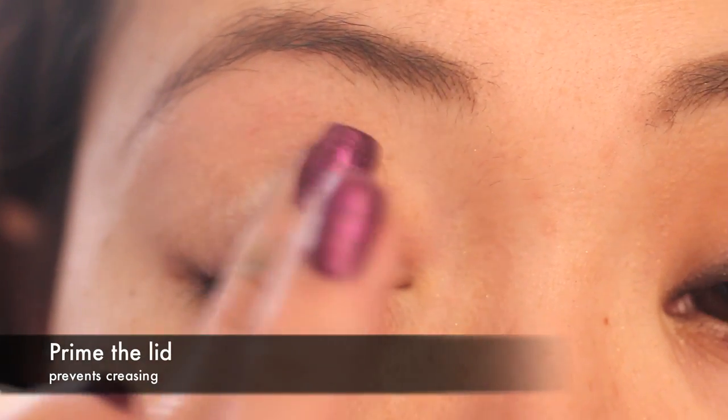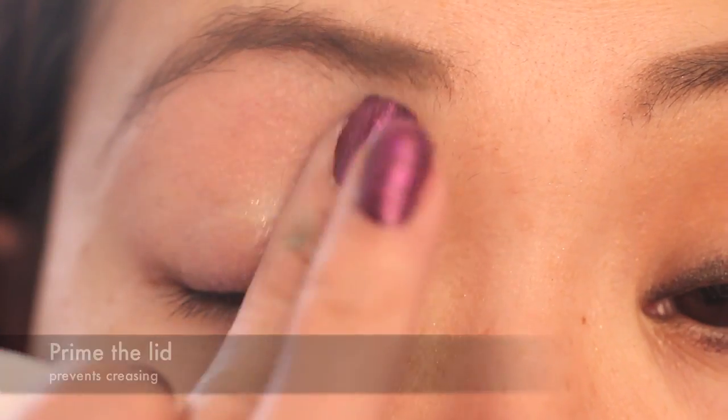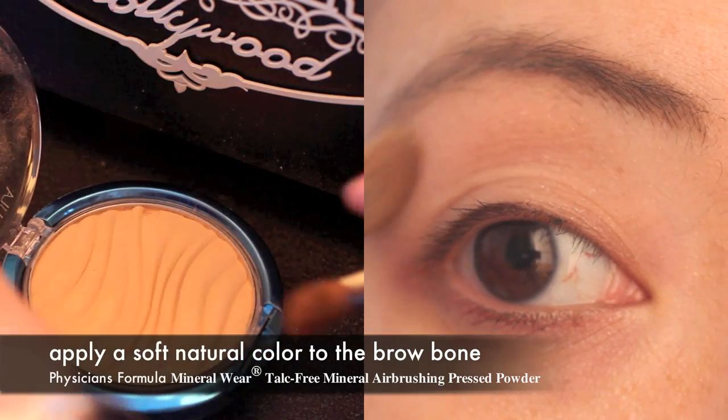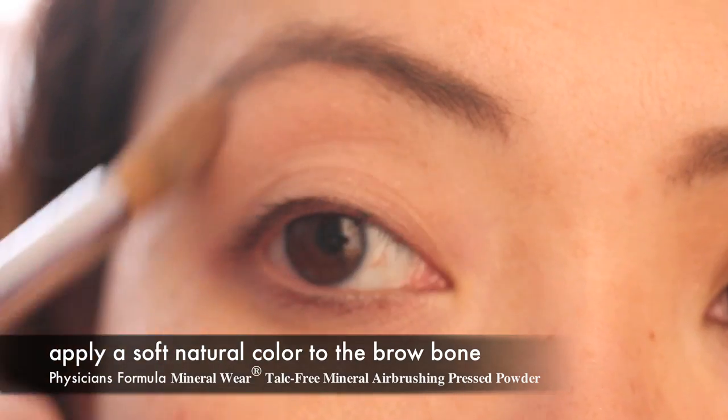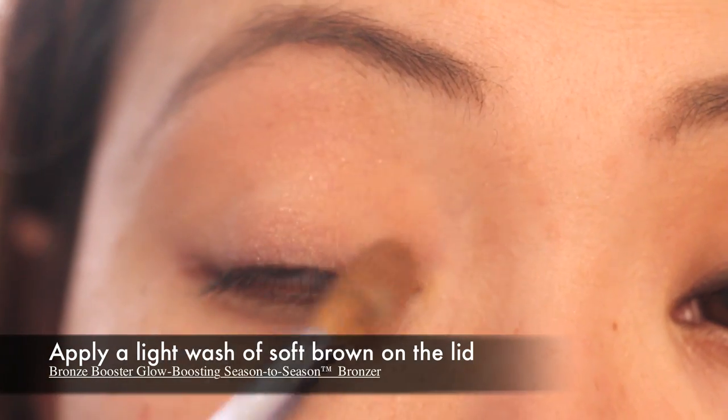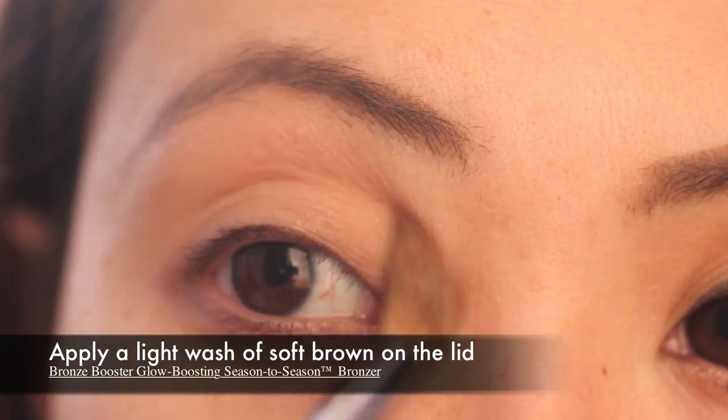Start off by priming your lid so that you don't get any creasing with your eyeshadow. Start off with products you can use in different areas — I'm going to be using my Physicians Formula Airbrushing Press Powder. Next, taking my Bronze Booster, I'm going to be applying the lightest color all over my lid as a soft wash.